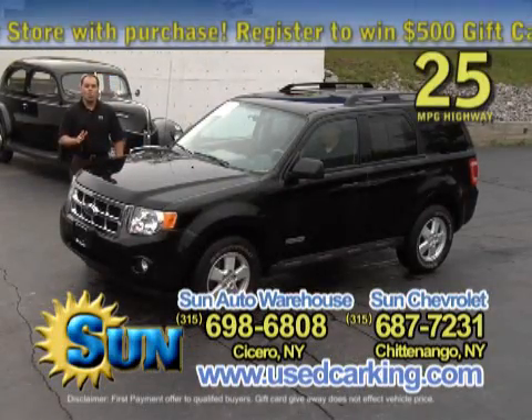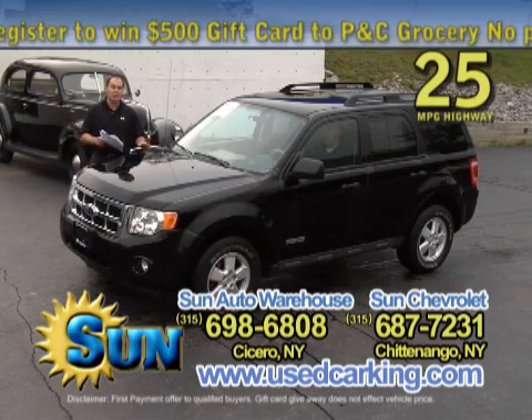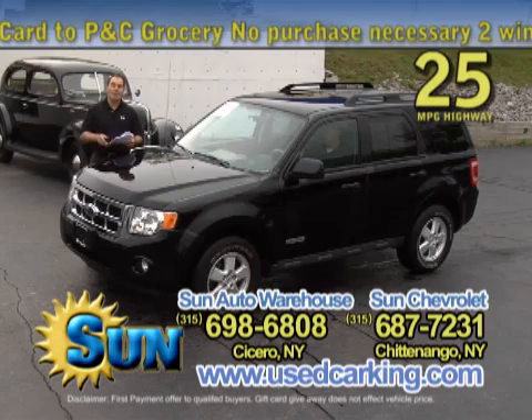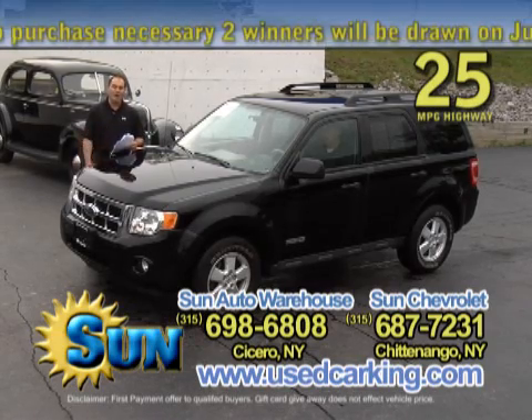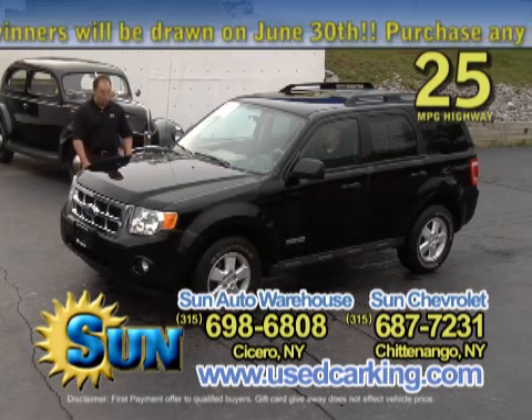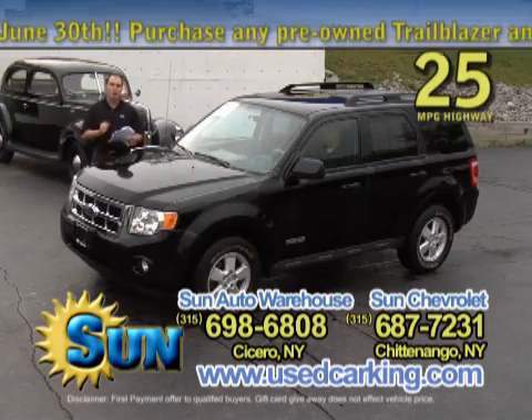If you're looking for a smaller SUV and you want to save some money, here's an '08 Ford Escape XLT four-wheel drive vehicle with 32,000 miles on it, balance of the factory warranty from Ford, great in the snow, 25 miles to the gallon on the highway, power locks and windows, alloy wheels — this is just a smart, sharp-looking SUV that's a smart buy right here.